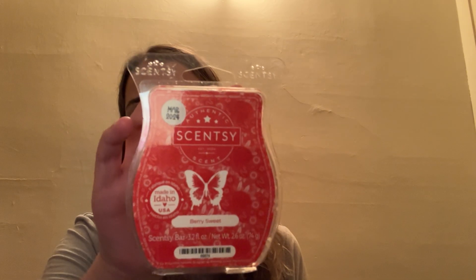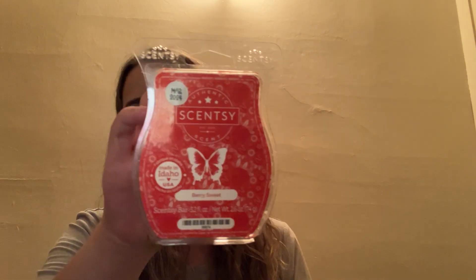And the next one is Berry Sweet. This one is Fresh Blueberries, Strawberries, and Sweet Candy Glaze. This one is good. I get like the strawberry glaze — I honestly don't really get any blueberries. I really just get like a sweet, syrupy strawberry glaze from this. It's really nice though. I think the few strawberry scents I have tried from Scentsy are pretty good. That just smells just like a very sweet sugary syrupy strawberry glaze. So that is Berry Sweet.